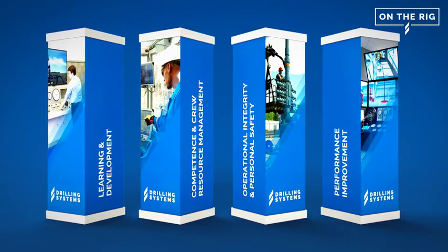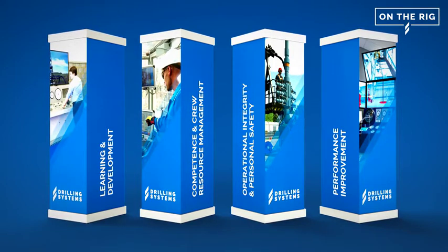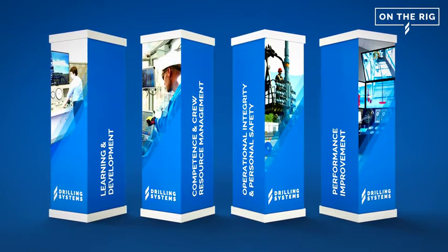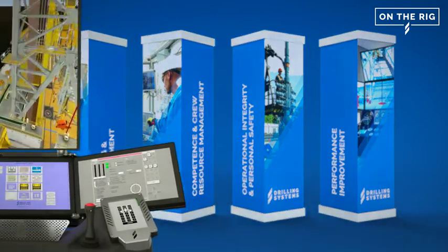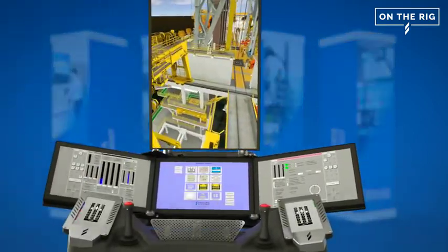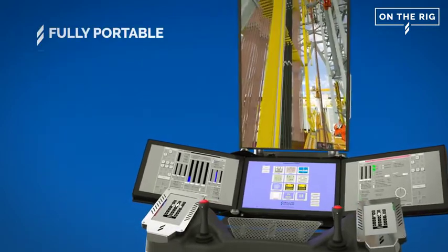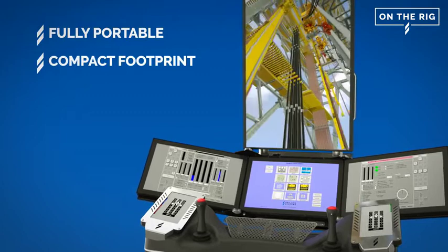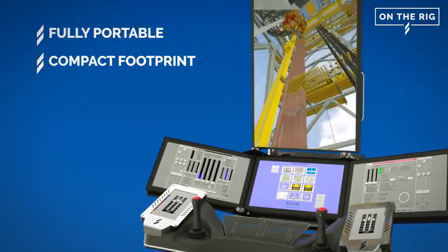Combining all this with our world-leading simulation technology will ensure that you provide the safest and most efficient operations within the industry. Drilling Systems on the rig truly brings the most flexible simulator offering that we have provided yet. Its fully portable nature and incredibly compact footprint allows it to be stationed in even the tightest of locations on any platform, both on and offshore.